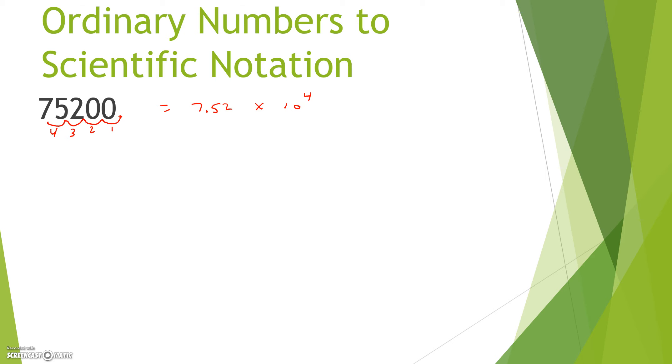Now the number the way it was originally written has three significant digits, so when we write the number in scientific notation we want to make sure we still have three significant digits.